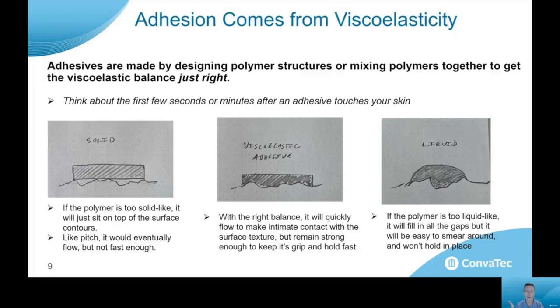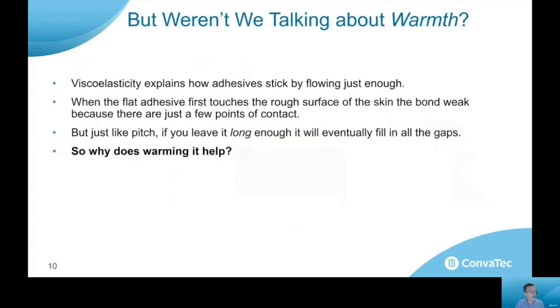When we design a good adhesive, we're really balancing the solid-like behavior and the liquid-like behavior. If we get that balance just right, we can get that material to make very intimate contact with the surface texture of the skin, but also remain strong enough that it'll keep its grip and hold fast when subjected to different forces. Coming back to the original question: why would a warm adhesive stick better than a cold one? Viscoelasticity actually explains this. We're trying to balance adhesion by having the material flow just enough to make a bond with the skin.